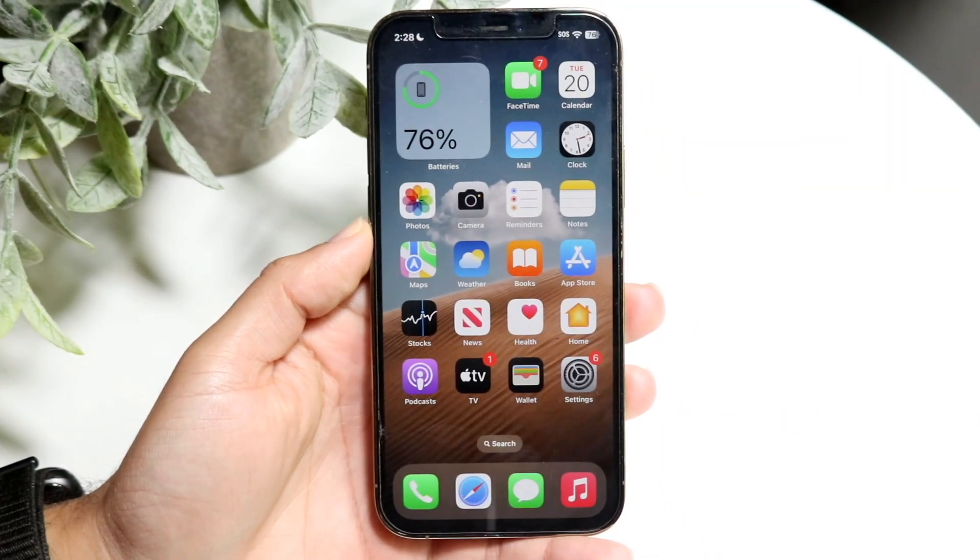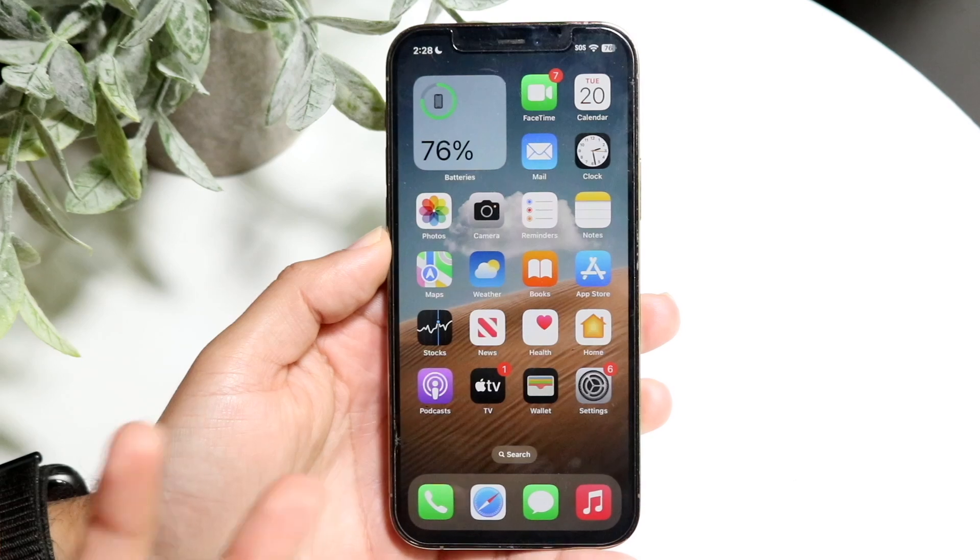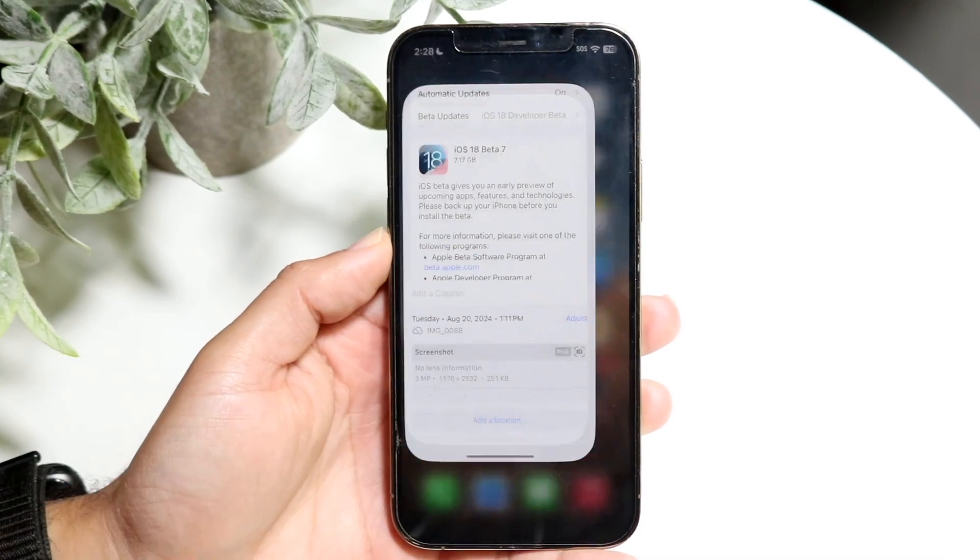Hello everyone. iOS 18 Beta 7 has just officially come out, which is very interesting — kind of a random update, but it's been a couple weeks since the last one.